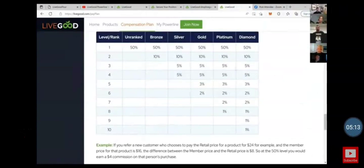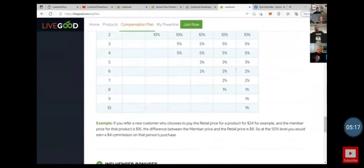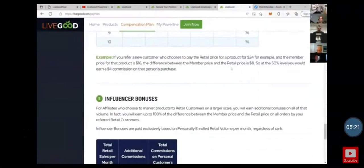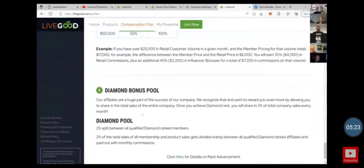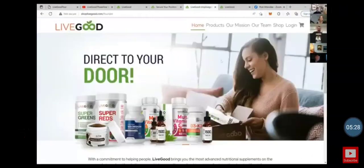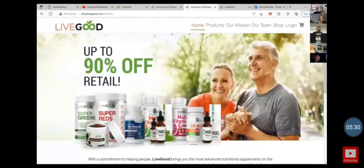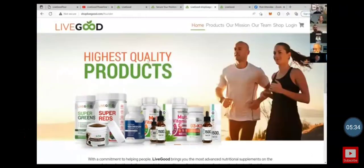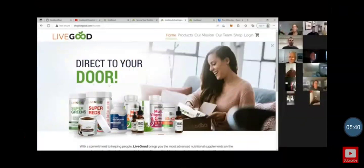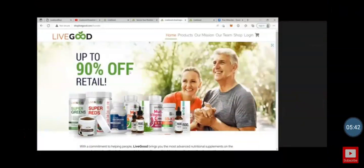We're actually paying out around 120-130% of the difference for influencers. The diamond pool is going to be huge — we kept that in. We've also added a retail-only site called shoplivegood.com. This page only shows the retail prices — it does not show the member prices. It's totally your choice whether to use it.